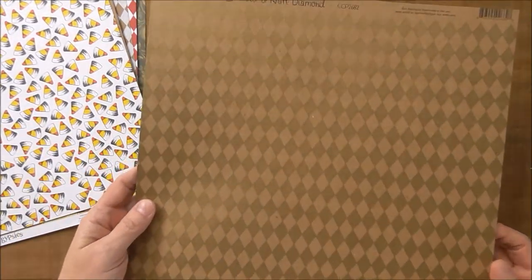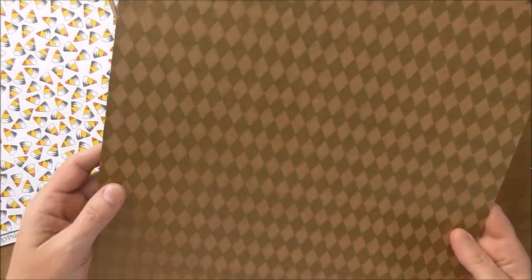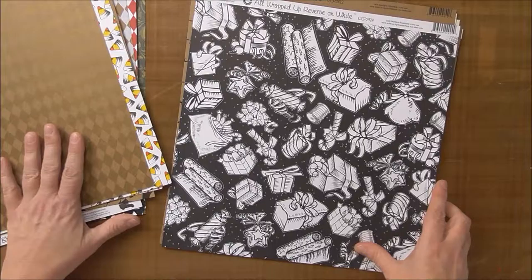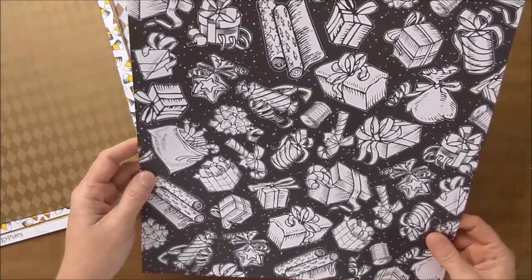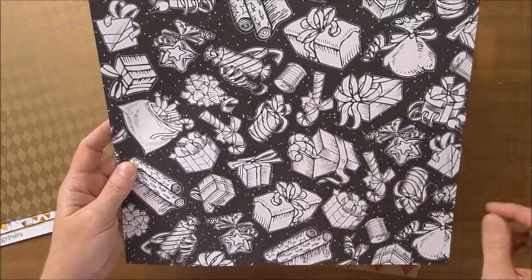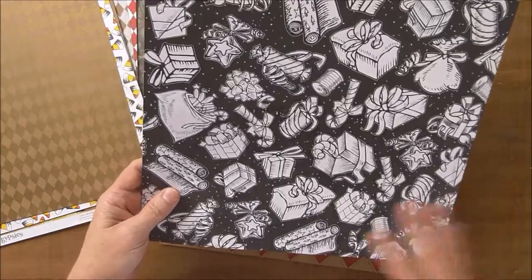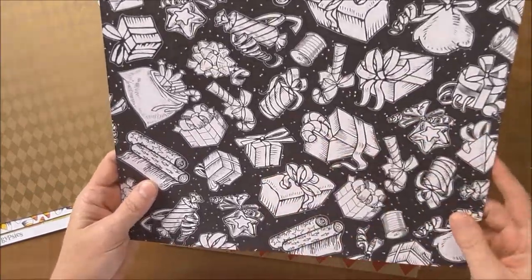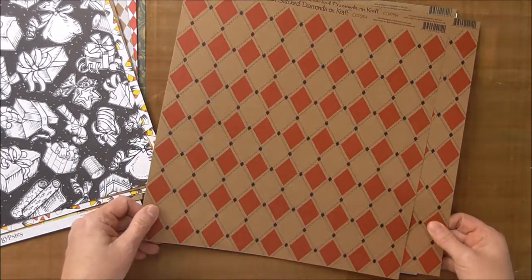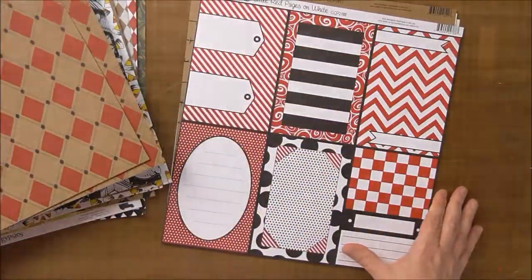Here we have gold and craft diamonds. This is more subtle than the silver, but it's very elegant and really nice. 'All Wrapped Up' reverse on white — this has candy canes and Christmas stuff. I thought this would be fun to color and then wrap something in for the holidays. More holidays — I loved the stitched diamonds on craft. I think they look really good.